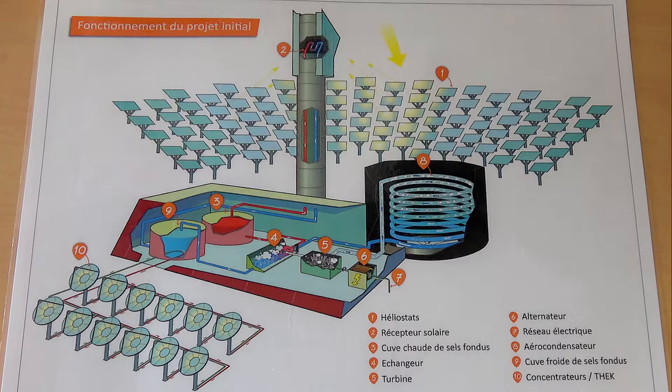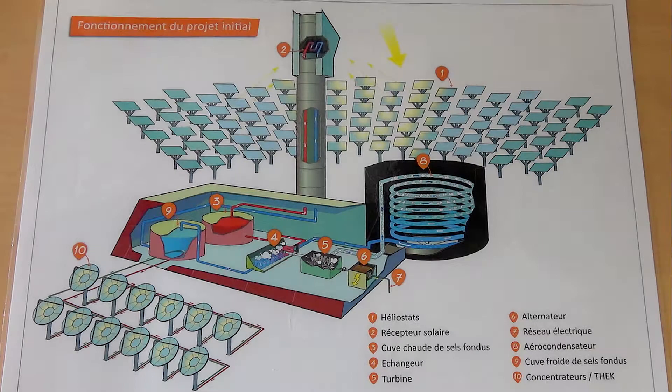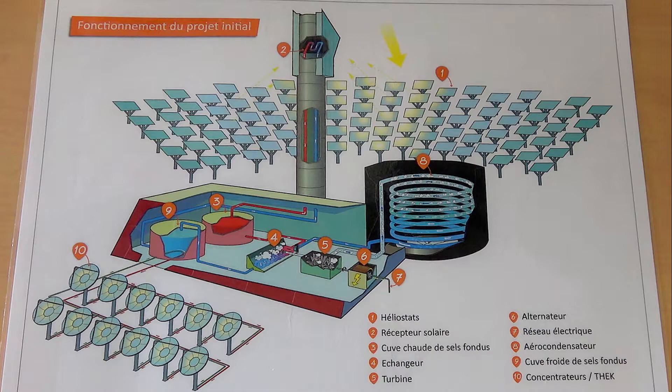Now let's take a look at this picture, where under number 1 we have the heliostats or tracking mirrors oriented towards the Sun. These are 201 mobile structures that follow the course of the Sun and reflect its rays to then concentrate the Sun's thermal energy on the cavity receiver under number 2, which sits on the top of the 100 meter tower in the center of the heliostats field.